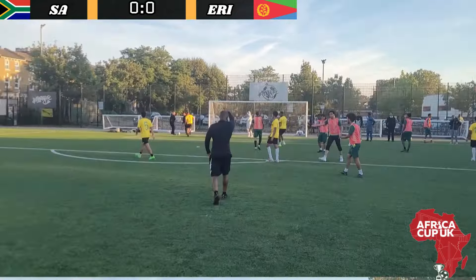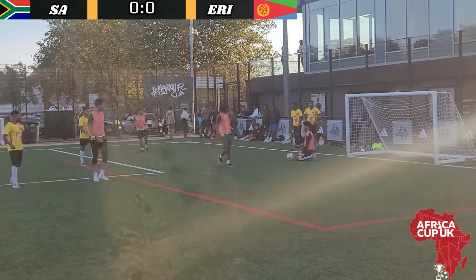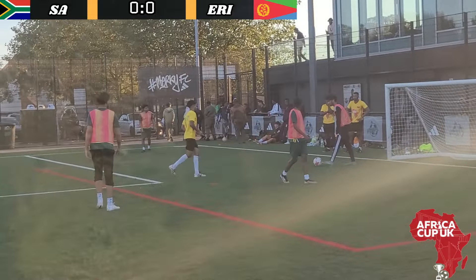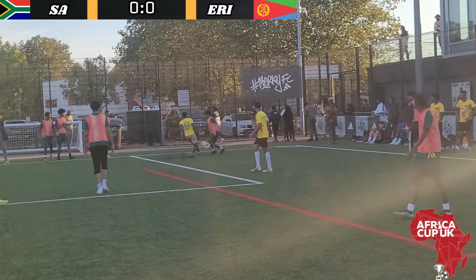South Africa desperately need a goal — 0-0 does not help them at all. Theo flicks that on, and Yasir is happy to waste time and wind down the clock. They know Eritrea are almost through to the final.